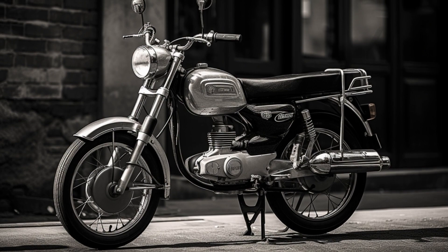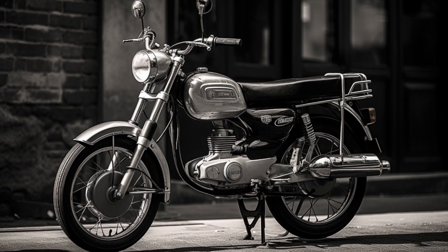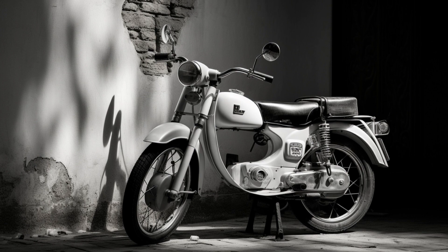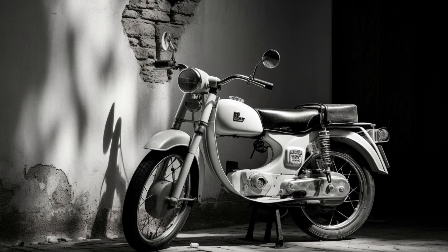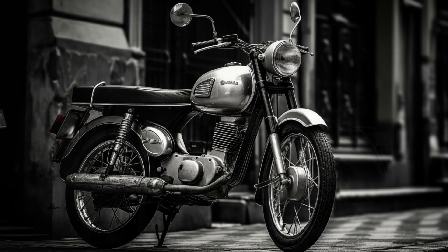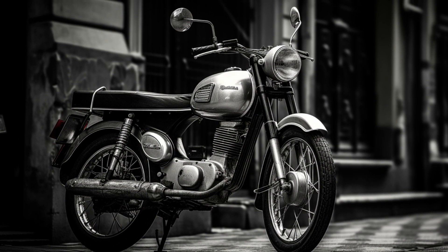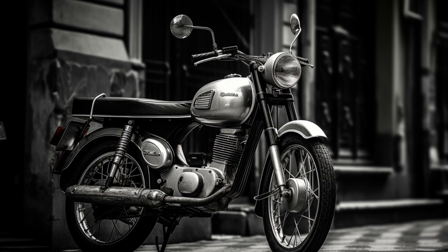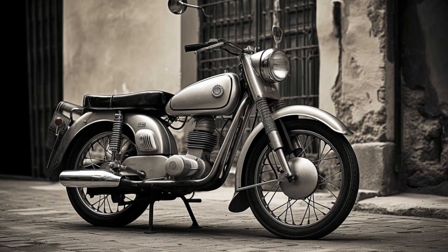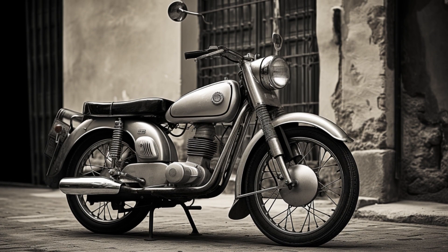In this unique presentation, the MobiLed motorcycle not only showcases its vintage appeal, but also serves as a reminder of the enduring charm of classic two-wheelers. As we stroll through these captivating visuals, let's also remember the significance of small displacement motorcycles like the MobiLed, which played a vital role in post-war transportation and urban mobility.